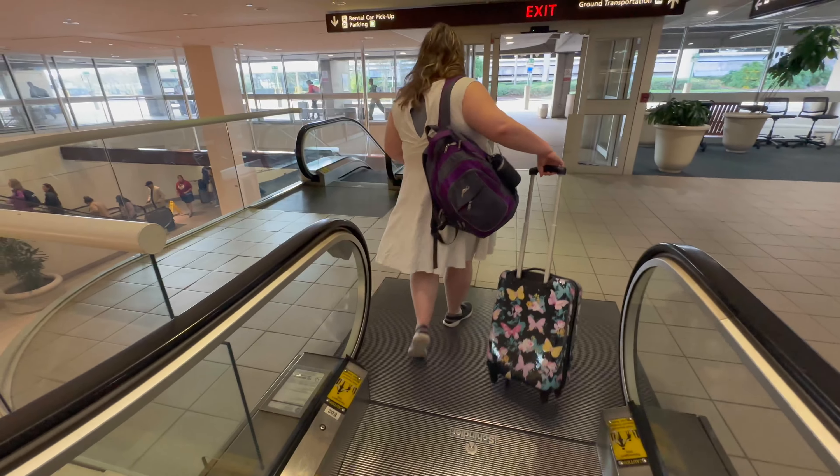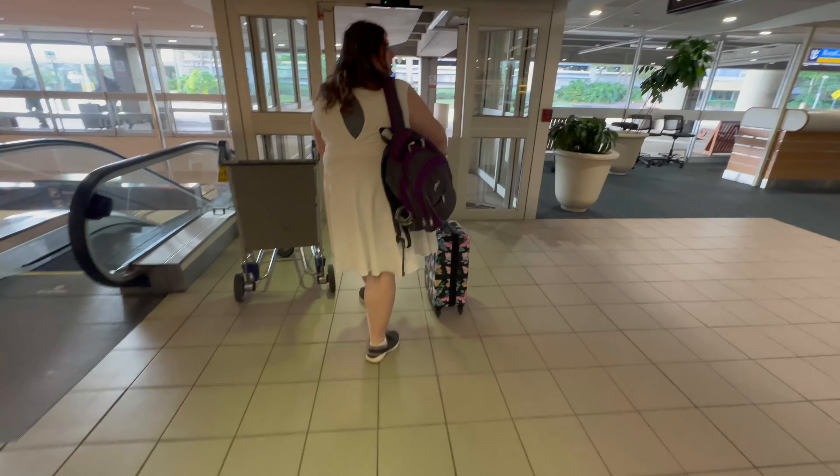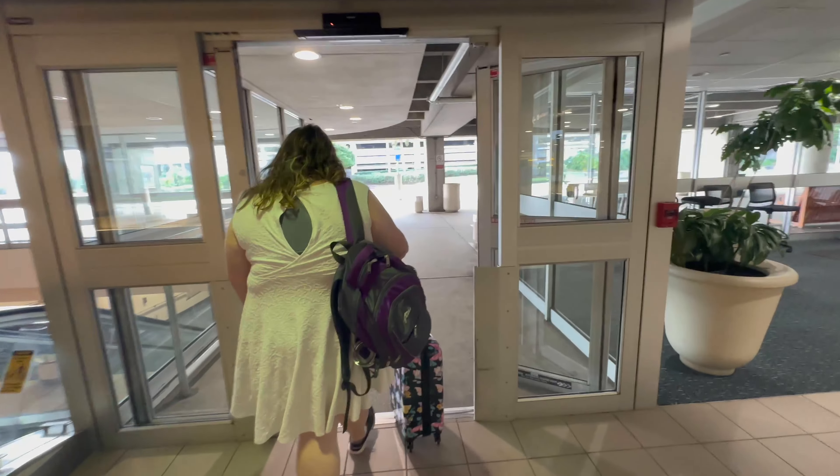We're doing ground trips. We're taking a lift to All-Star Movies. That'll be it.